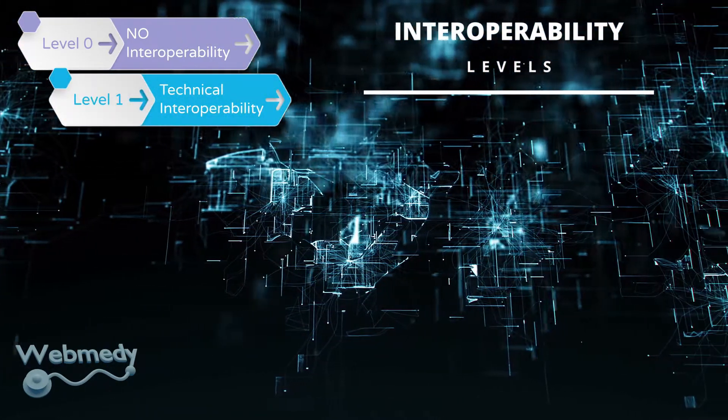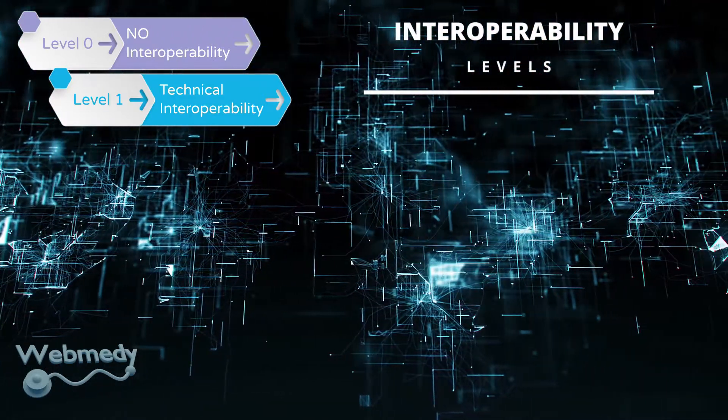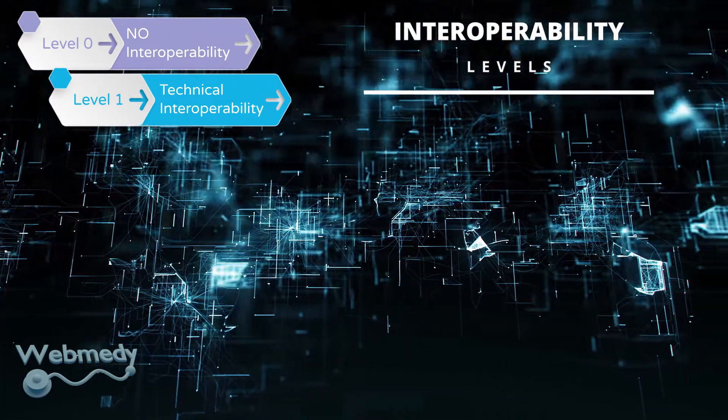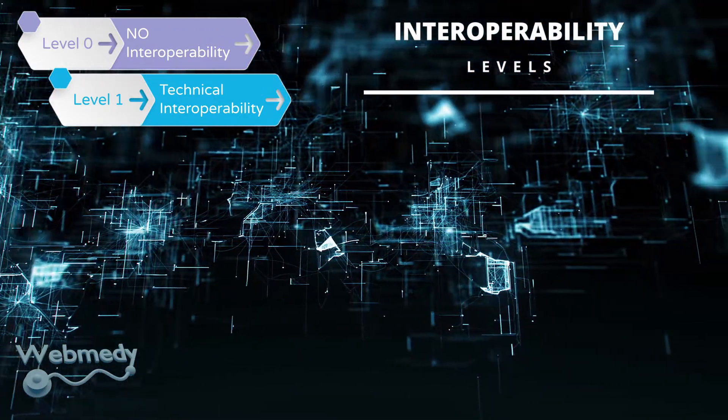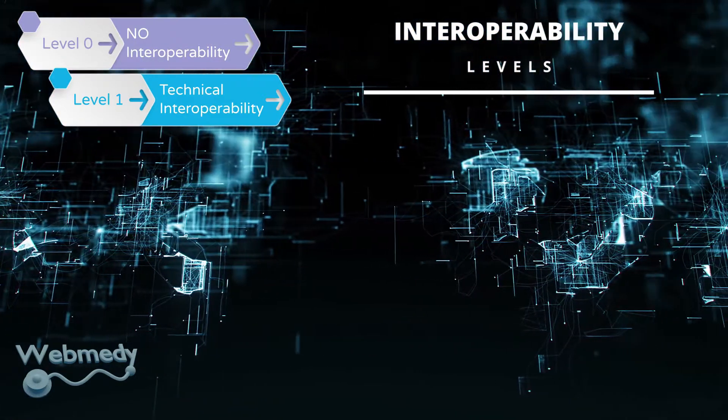Level one, or technical interoperability: This level uses a communication protocol for sharing data between systems. It deals with technical aspects of interoperability such as communication protocols, interconnection services, and data exchange formats.